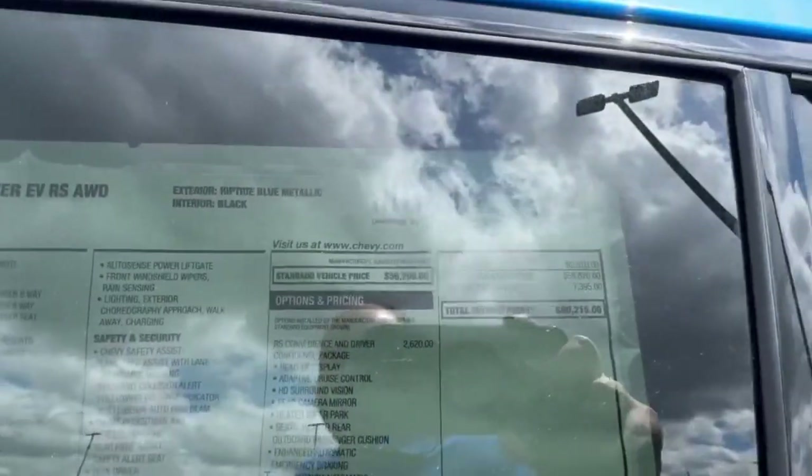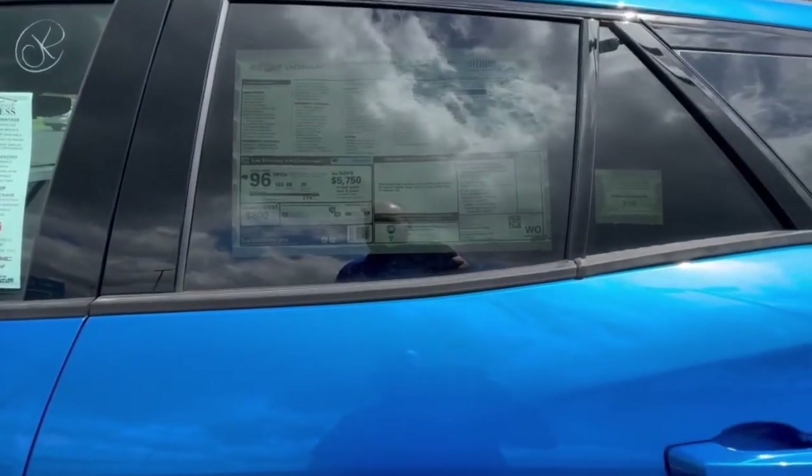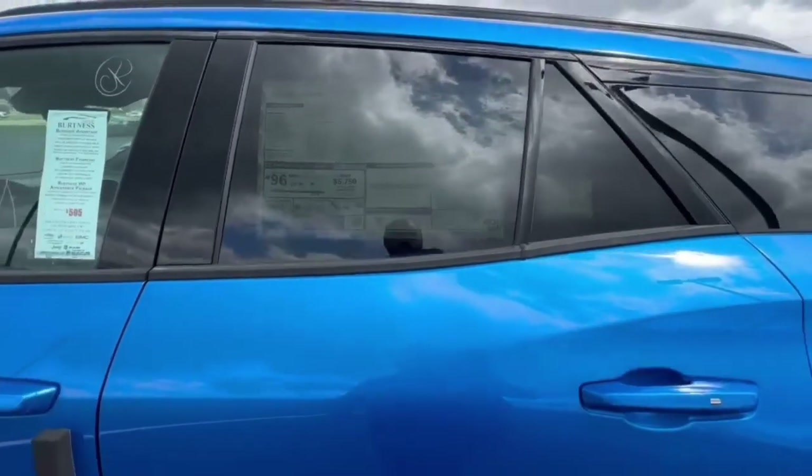MSRP on this one — we don't have the updated sheet, but it was marked down to just over $54,000. You get that $7,500 as a rebate — that's how it comes off now.